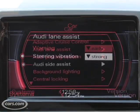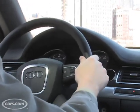Lane Assist and Side Assist are both safety features. They're in one option package on this car. They both have to do with changing lanes. Lane Assist is basically lane departure warning.